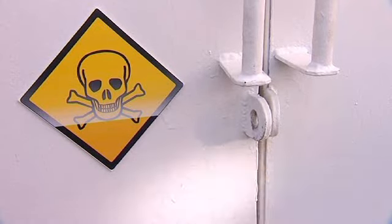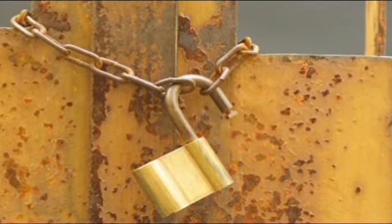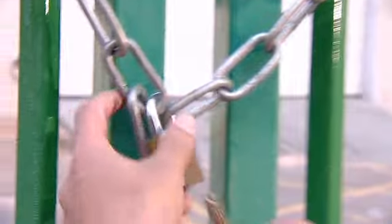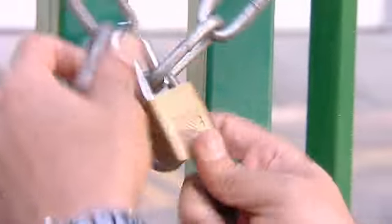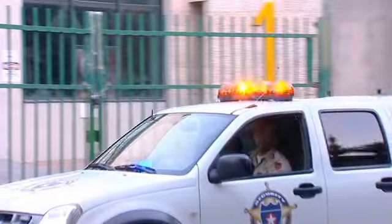Did someone enter without your knowledge? If the lock could talk, what would it tell you? Multilock and Starcom Systems are proud to present a revolution in security: WatchLock, the reporting lock.